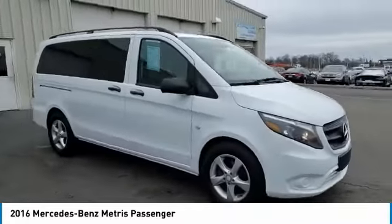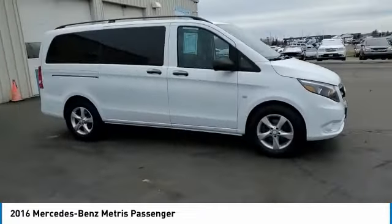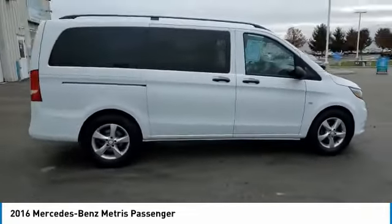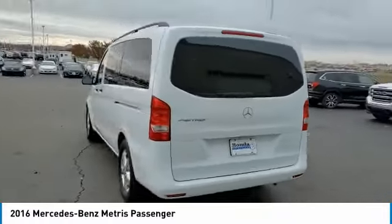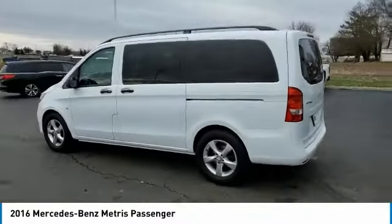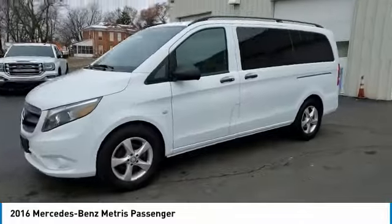This vehicle has less than 80,000 miles. Here are some of this vehicle's great options: electronic stability control, brake assist, traction control, remote keyless entry, four wheel disc brakes, rear window defroster, low tire pressure warning, automatic climate control, power windows, and power steering.